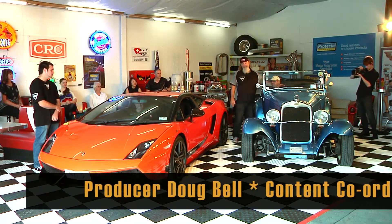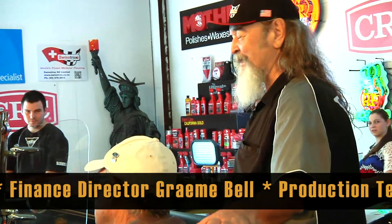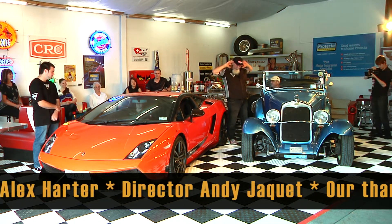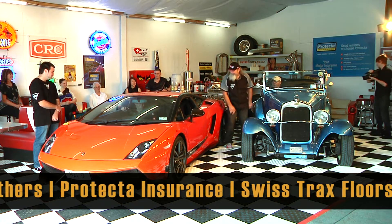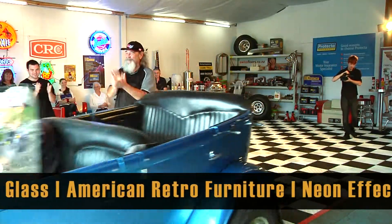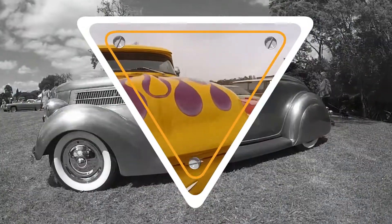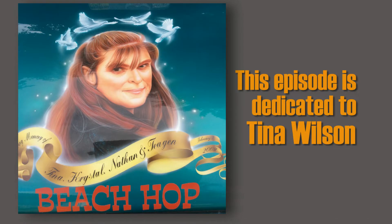Well, ladies and gentlemen, we're finishing off another episode of the Hot Rod Show. We've got this Lamborghini here that is just kind of swish, and we've got this Model A tub that is even swisher. Gentlemen, start your engines! Bye Dennis, thanks for coming. Bye Peter. This episode of the Hot Rod Show is dedicated to Tina Wilson.